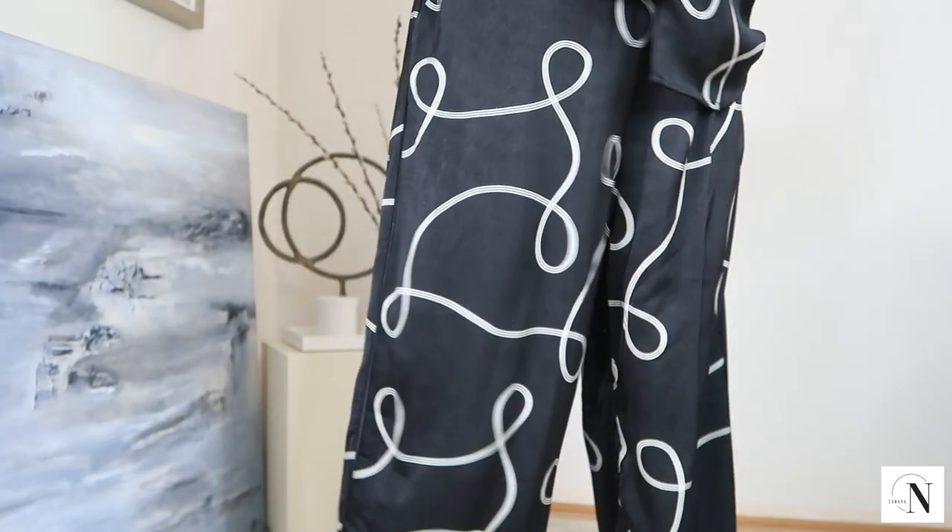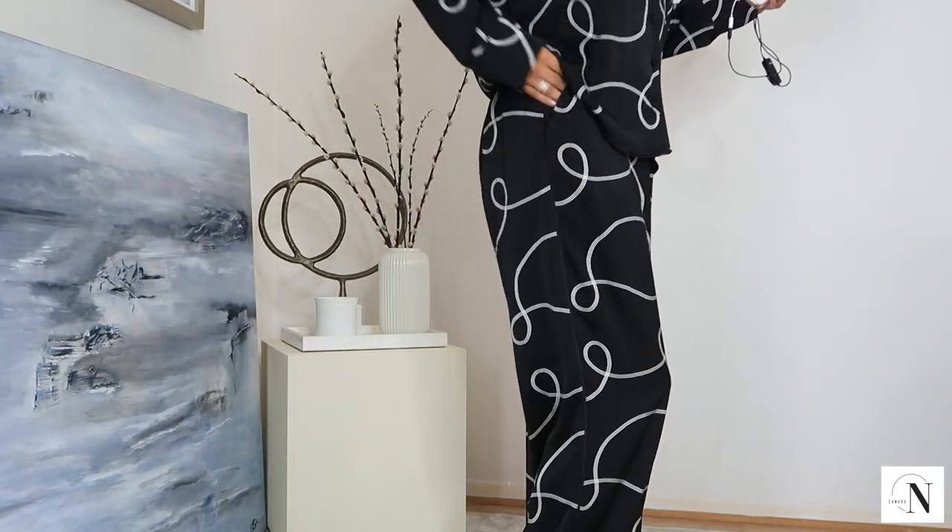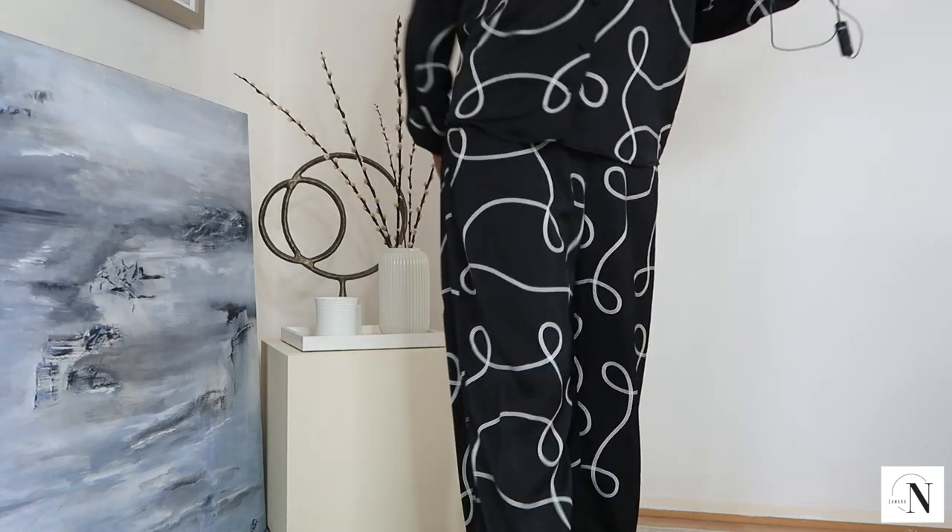They've got these gorgeous pockets as well — how cute! The thing is I wasn't intentionally going in to look for a nightsuit because I usually get mine from Victoria's Secret, but this one got my attention. I think I should stop talking about it now.